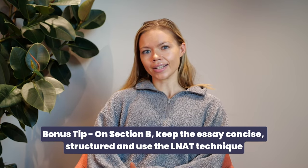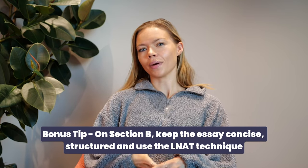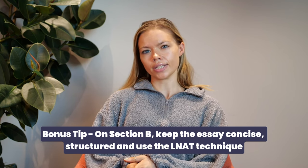In terms of Section B, the best thing is to write a very clear, concise, well thought out, well reasoned, and well argued essay — and again, this comes with practice. Perhaps you're already writing essays for other subjects, but it is really important to practise the LNAT technique specifically, because it might be a little bit different to other subjects that you've already studied.